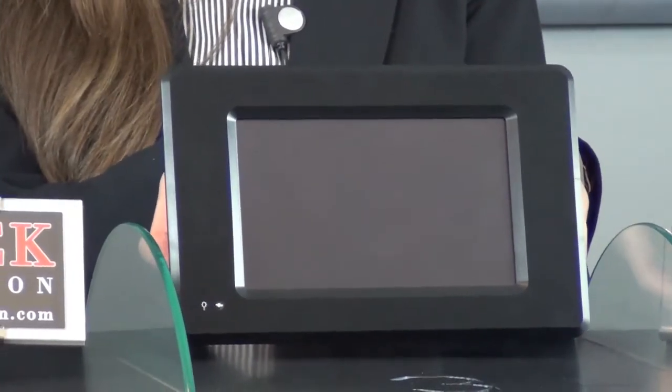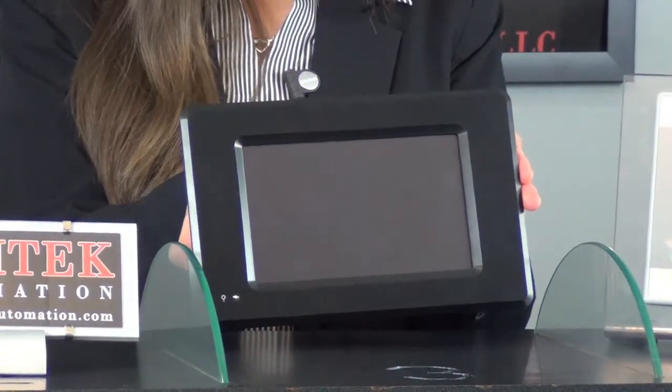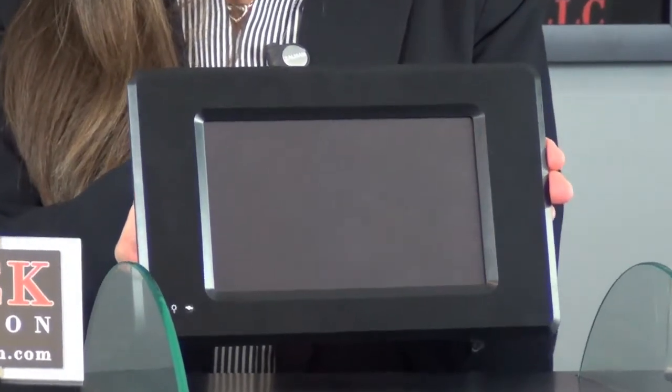Hi, I'm Vanessa with Rotec Automation introducing the new OP5700 OpenHMI. This Windows CE touch panel computer has a 7 inch 800 x 480 TFT screen and features a Cortex A8 CPU.